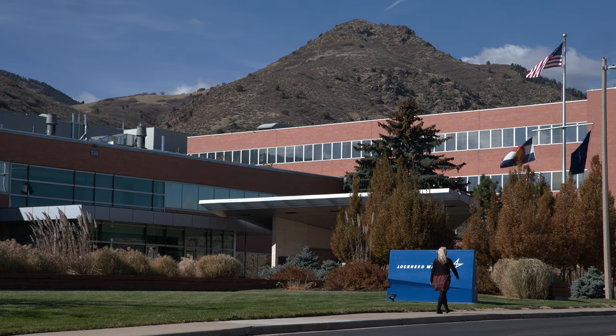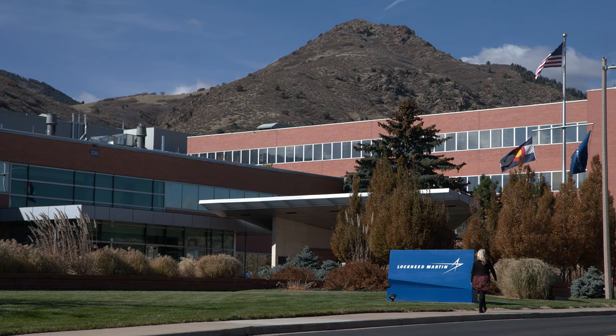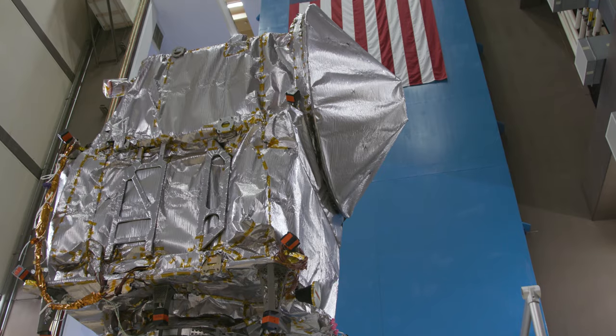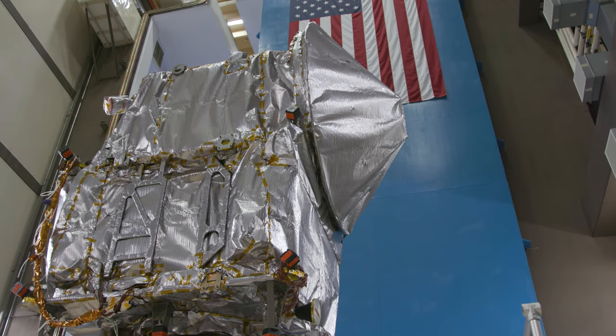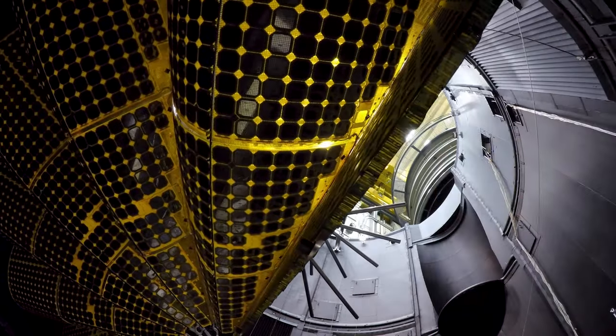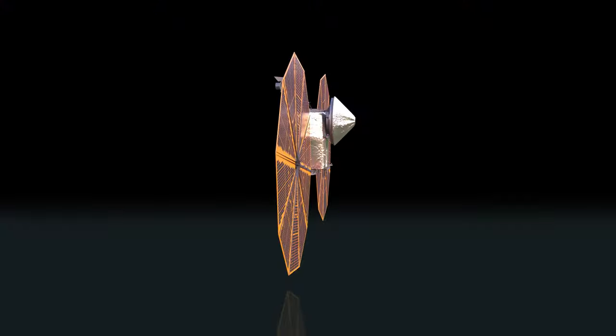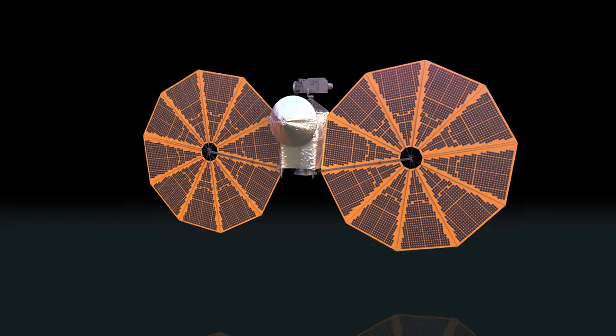My job as a mission architect here at Lockheed Martin is very interesting. It encompasses the biggest picture of the mission: what is the trajectory, what sort of propulsion do you need to fly that trajectory, what does the spacecraft look like? In the case of Lucy, it's going out five times further from the sun than the Earth is, and so it's going to need big, huge solar arrays just because of that.